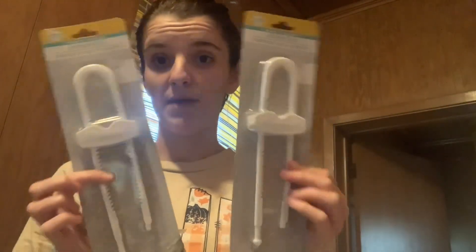Then I picked up two of these cabinet locks for the new house. I'll probably end up needing more, but for right now I did pick up two.